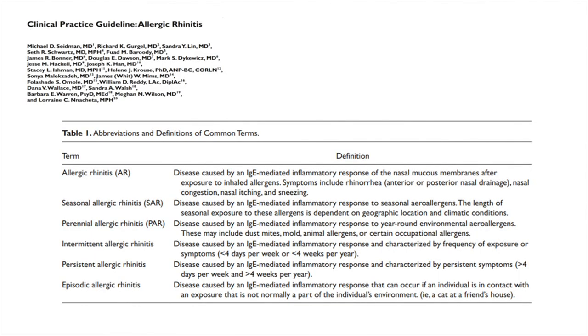I'll be referencing the American Academy of Otolaryngology Clinical Practice Guideline on Allergic Rhinitis, which came out in 2015. By definition, allergic rhinitis is an IgE-mediated inflammation of the nasal mucous membranes due to exposure to inhaled allergens, with symptoms including rhinorrhea, nasal congestion, itching, and sneezing.